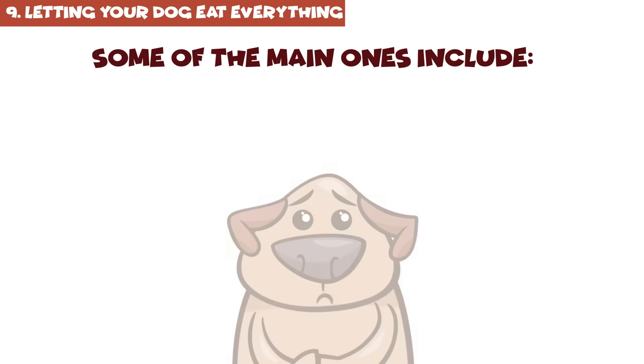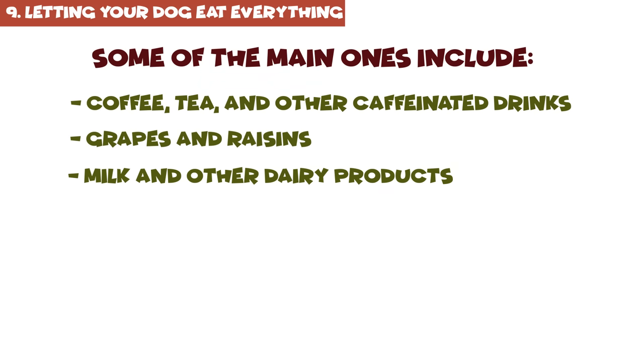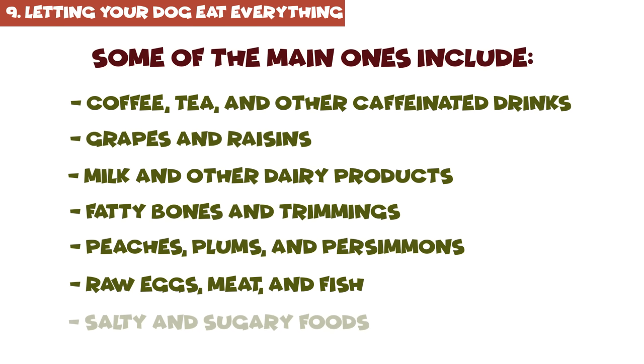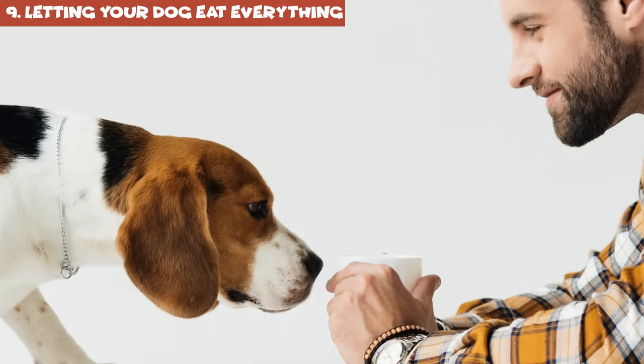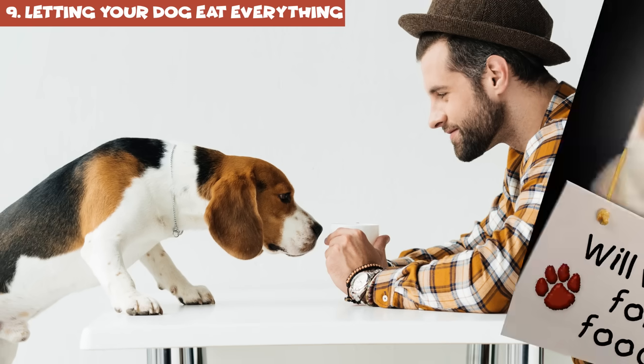Some of the main harmful foods include coffee, tea, and other caffeinated drinks; grapes and raisins; milk and other dairy products; fatty bones and trimmings; peaches, plums, and persimmons; raw eggs, milk, and fish; salty and sugary foods; and, of course, the infamous chocolate. You also shouldn't give your dog any table scraps while you're having a meal, as this teaches undesirable begging habits. Dogs are incredibly quick learners when it comes to things they're not allowed to do.